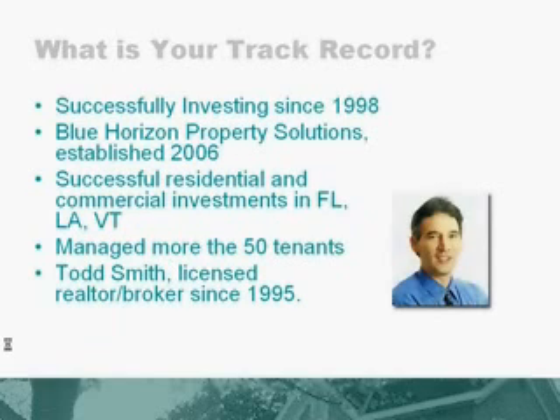So what is our track record? We've been successfully investing since 1998. We formed Blue Horizon Property Solutions as a pure investment company in 2006. We've had successful residential and commercial investments in Florida, Louisiana, and Vermont. We've managed more than 50 tenants, both commercial and residential. And I am Todd Smith, a licensed real estate broker since 1995 in the state of Florida.